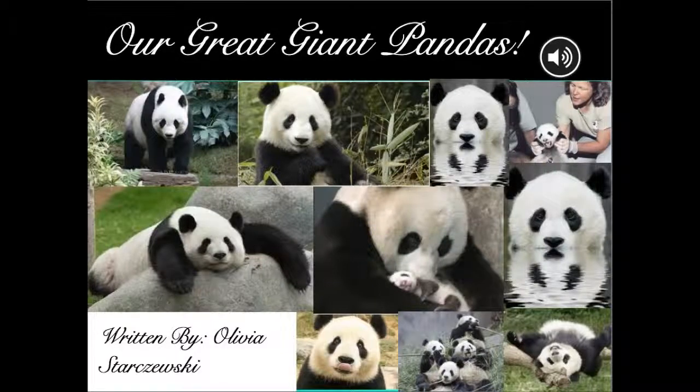Our Great Giant Pandas, written by Olivia Stierczewski.